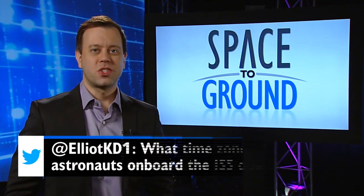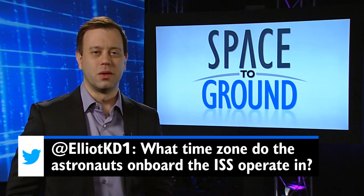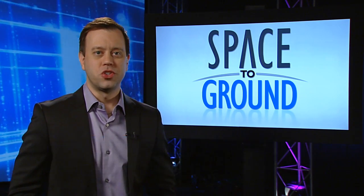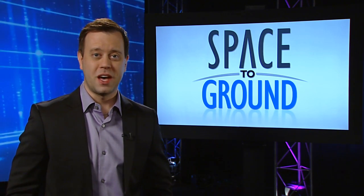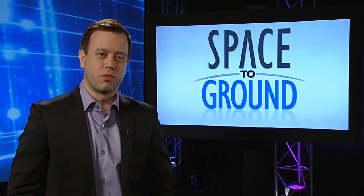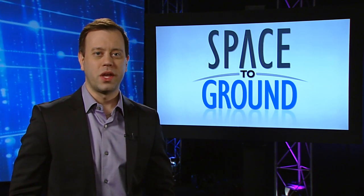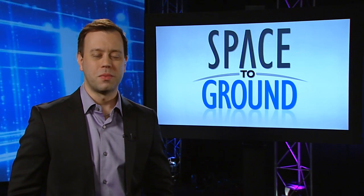Elliott Davis tweeted us this question: What time zone do the astronauts onboard the ISS operate in? Good question. Since Mission Control Houston is in Texas and the Russian Flight Control Center is in Moscow, we split the difference in the time zones. So the crew and the ground teams are all on Greenwich Mean Time or Universal Time, so the crew ends up waking up around midnight central time and going to bed around 3:30 p.m.